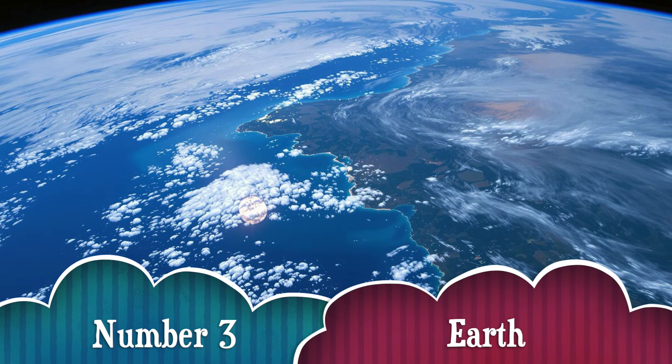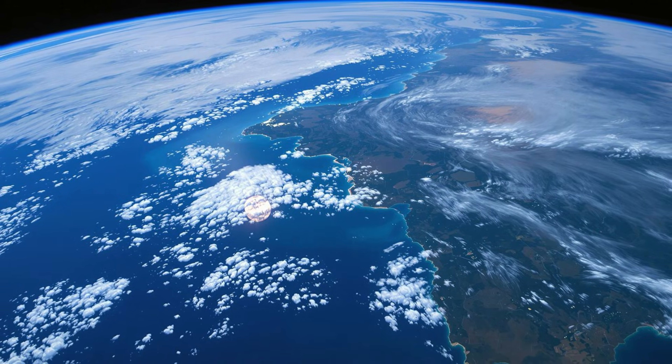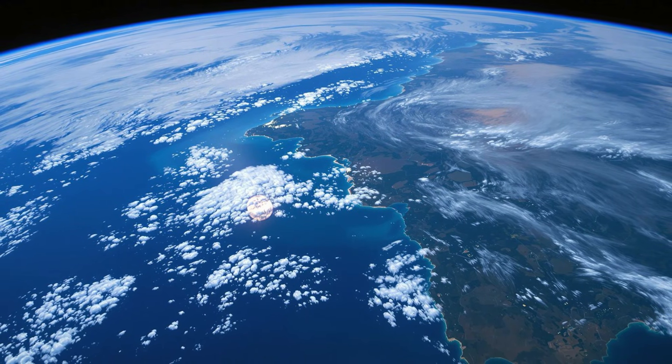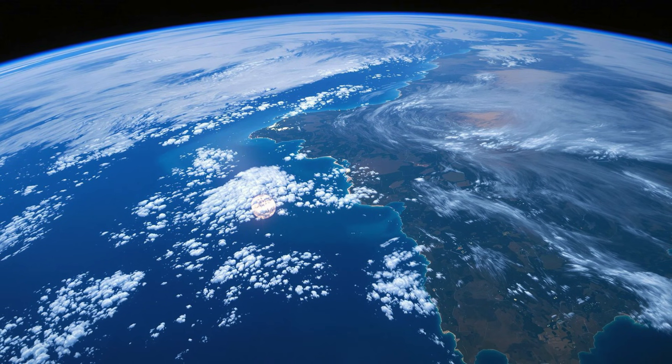Number 3. Now here's a planet we do know well — Earth! It's the only planet we know of that has life! With its perfect mix of air, water, and warmth, Earth is just right for plants, animals, and people like us!